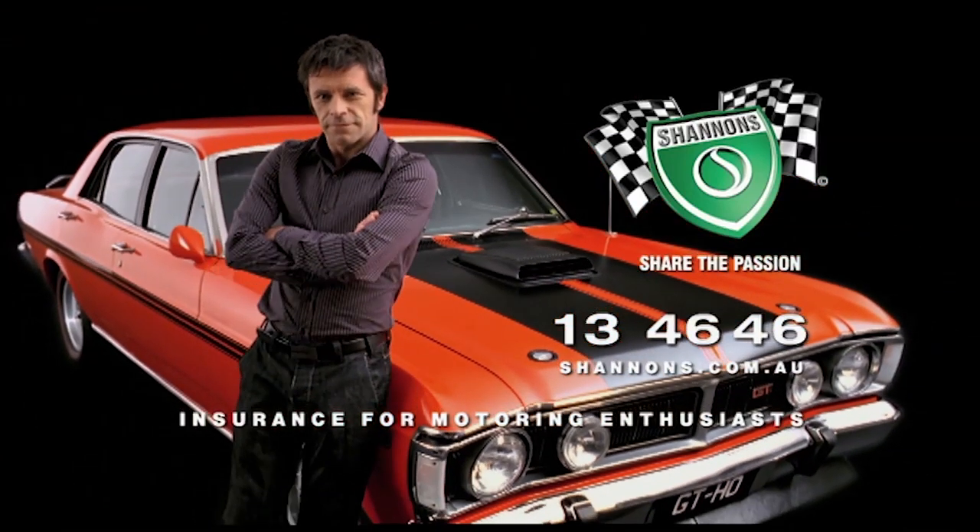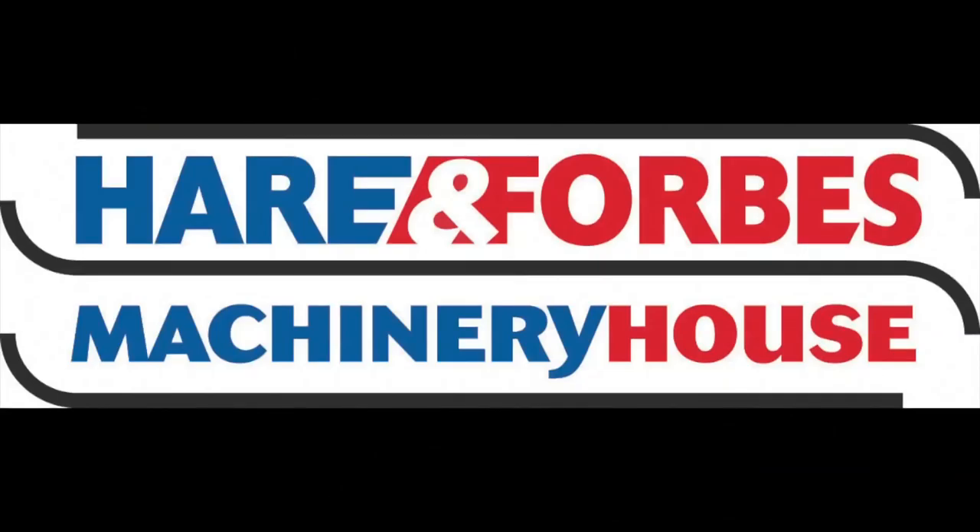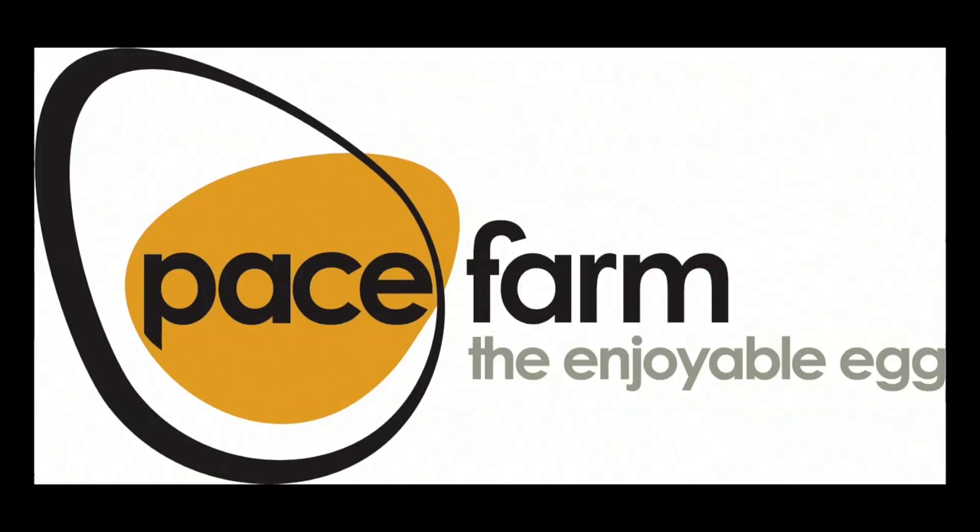Classic Restos is proudly brought to you by Shannons, insurance for motoring enthusiasts, Hare and Forbes Machinery House and Pace Farm. Everyone loves a great shed. There are a few here at the 2020 QMU Classic Car and Hot Rod Festival, and I'd like to show you some on this week's episode of Classic Restos.